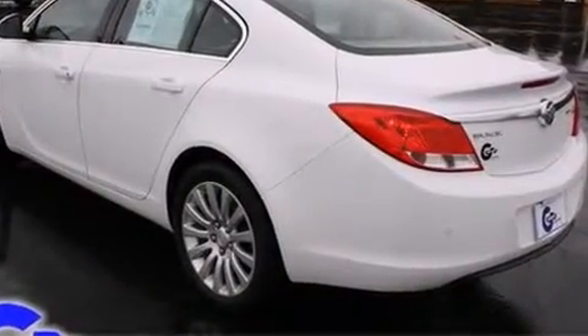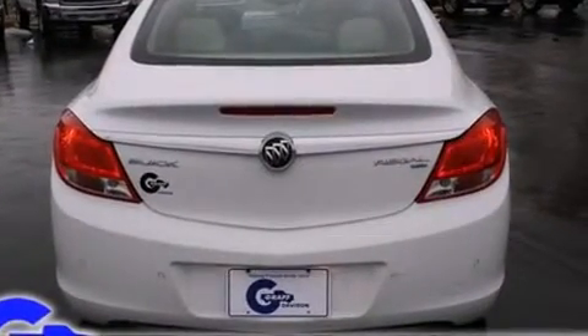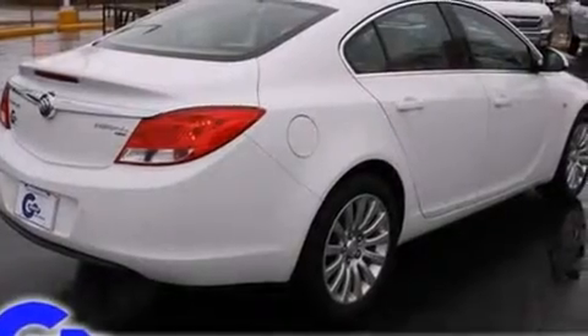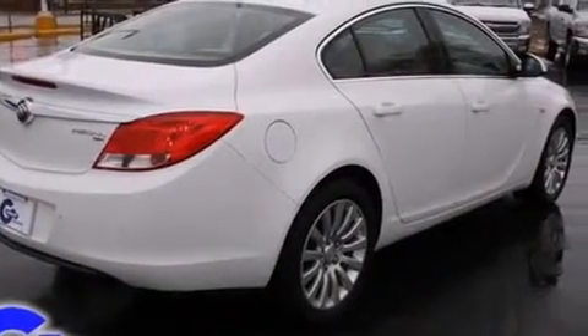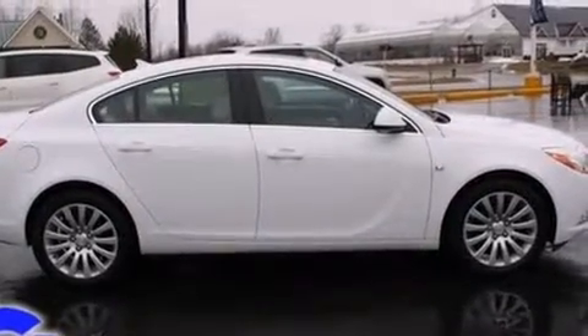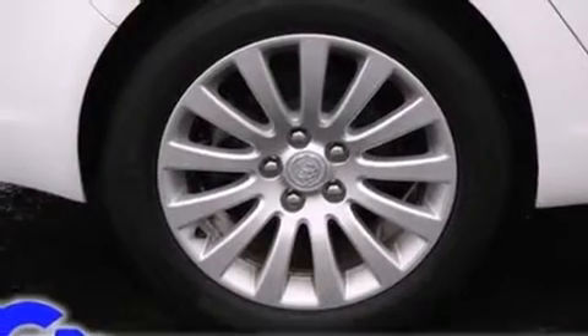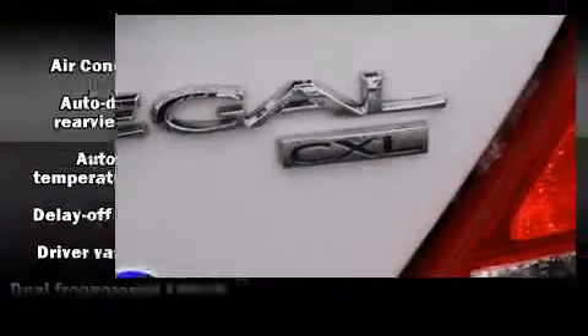It provides a smooth and predictable driving experience. It includes leather upholstery, front and rear reading lights, variably intermittent wipers, an automatic dimming rearview mirror, heated seats, automatic temperature control, heated door mirrors, and power front seats.